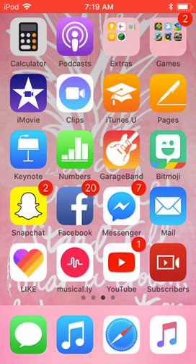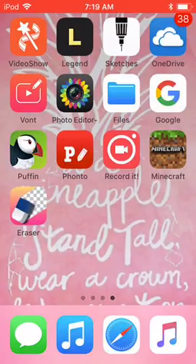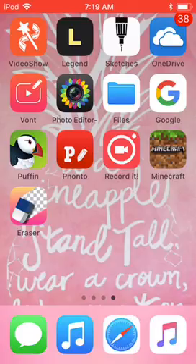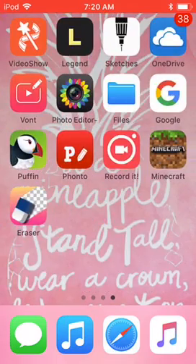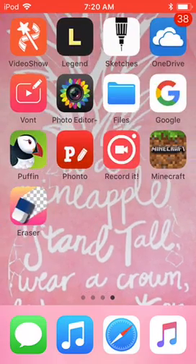Musical.ly, YouTube, and Subscribers. Over here I have VideoShow and Legend for my intro. Then I have Sketches, OneDrive, Vont, a photo editor, Files, Google, Puffin, Pond5, Record It, Minecraft, and Eraser.